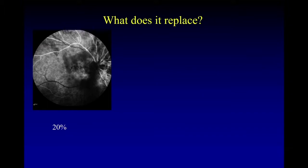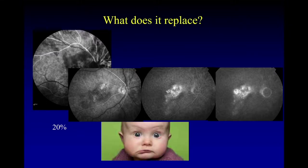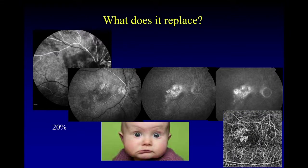Sometimes you end up with images that are somewhat hard to interpret — something like this — which generally leaves me feeling like this. If this doesn't happen with OCT angiography, you can actually see what you're looking for.